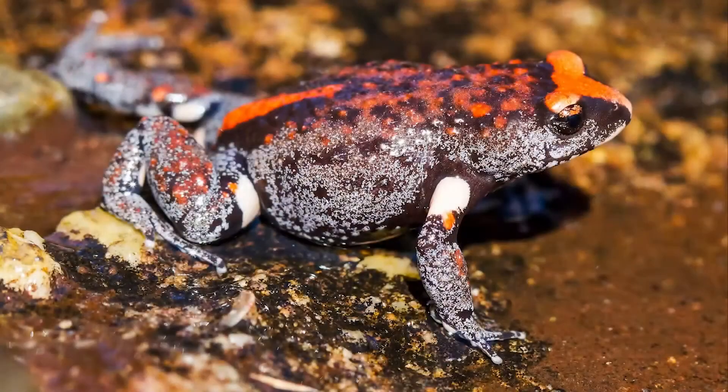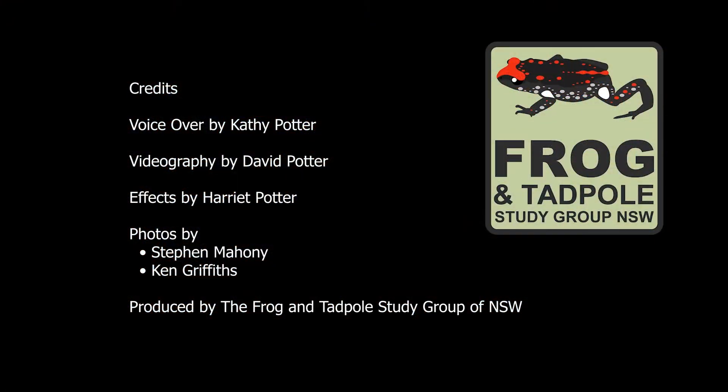Red crown toadlets are not found anywhere else in the world, so try listening for their call the next time you are out for an evening stroll, and get to know your amazing neighbours. Happy frogging!